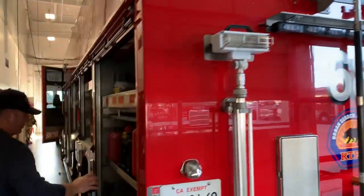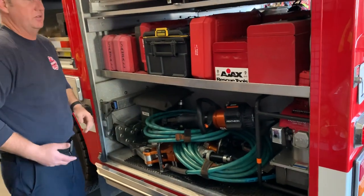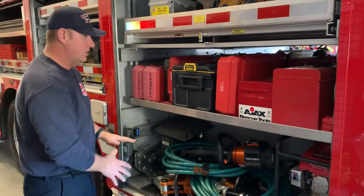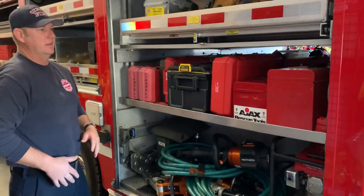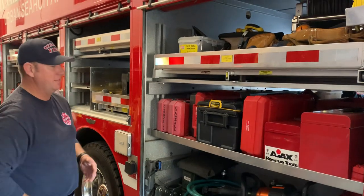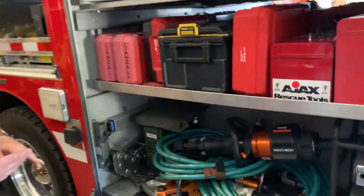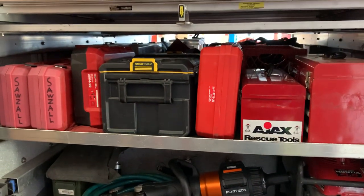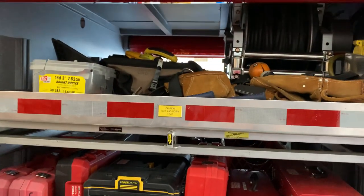Over here in this compartment area we have some extrication tools. Remember we talked about extrication tools on the truck for vehicle extrication — cutting car parts. Well, this would be used more for a large incident, maybe a train that's overturned where we need more tools to cut apart the train, or an airplane down. Any environment where we need a heavy power tool to move equipment in a collapse — we have that here.